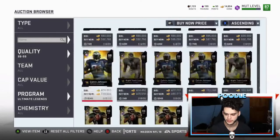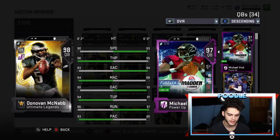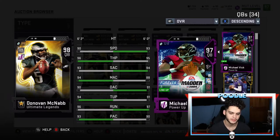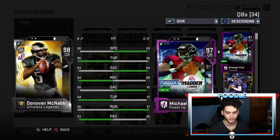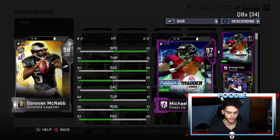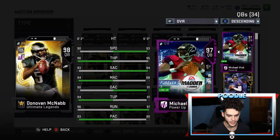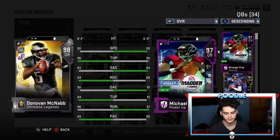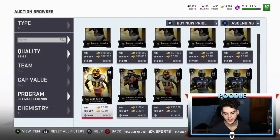Donovan McNabb is the cheapest one but doesn't really compete with the other quarterbacks. His throw under pressure is 94, beating Vick in medium accuracy and throw power, but when powered up the throw powers are both basically 99. The only thing McNabb really has is throw under pressure — play action passes aren't used competitively, and Vick beats him in speed by a significant margin.